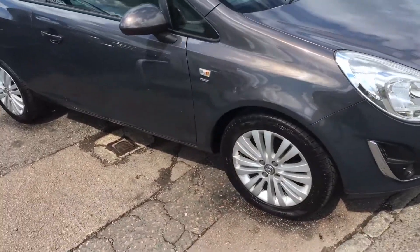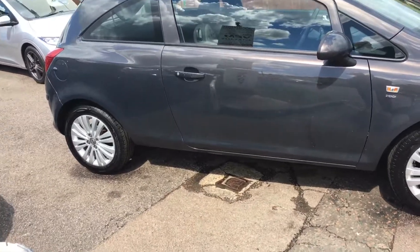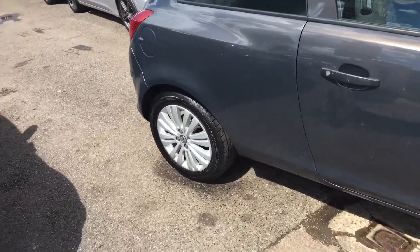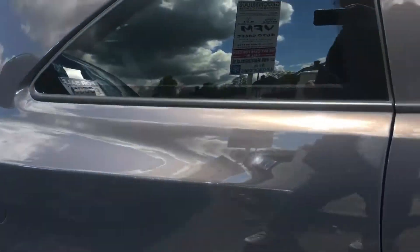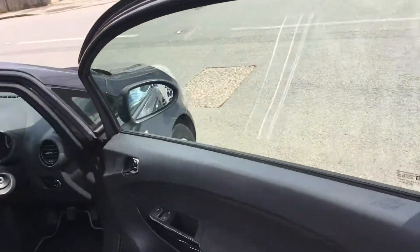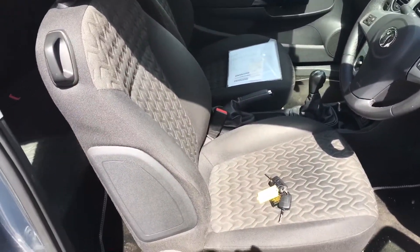It has alloy wheels, power steering, ABS brakes, airbags, and so on and so forth. It's got a very nice grey interior with two keys, which is very helpful.